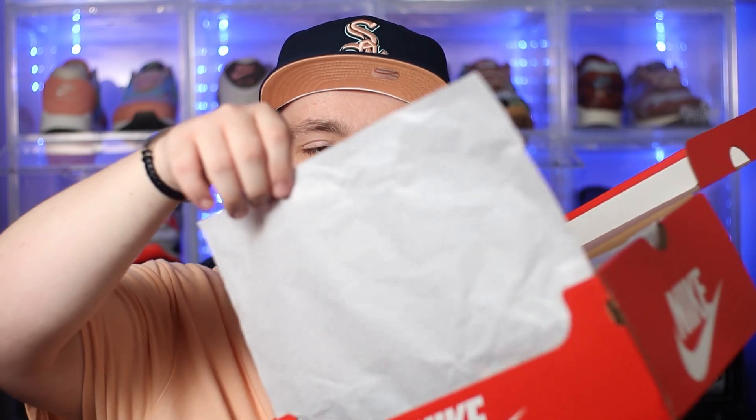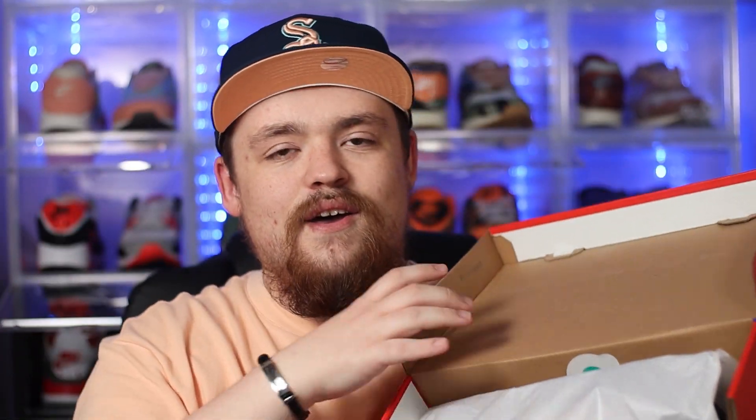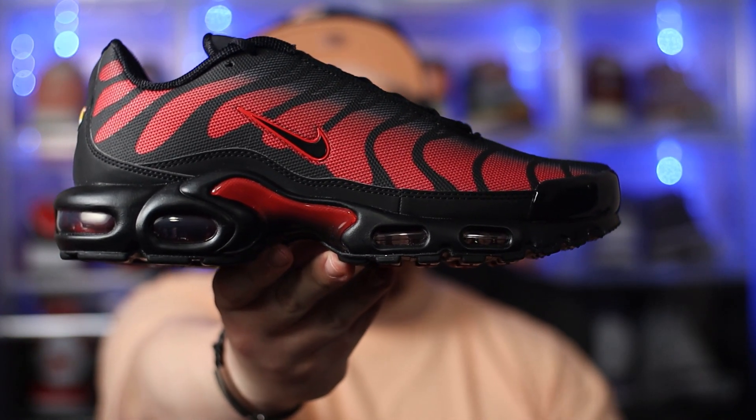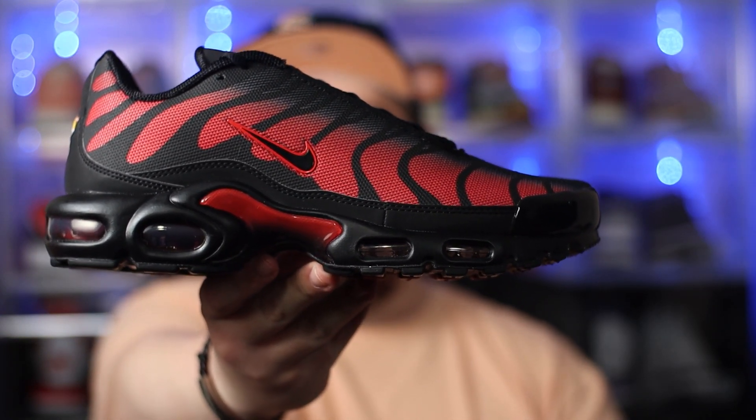Outside of that, if we open up the box itself, on the inside we have regular tissue paper — nothing exciting there. But then underneath that, here we have the kicks. So without any further ado, the moment we've all been waiting for: in hand we have the Nike Ermax TN in the black and red colourway. Now I know that a lot of people call these the Ermax Pluses — I've always called them the TNs, and I'm going to keep calling them the TNs throughout this video, so just bear with me, that's what we call them around here.